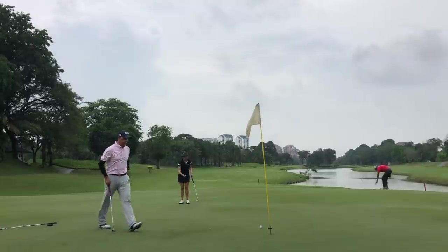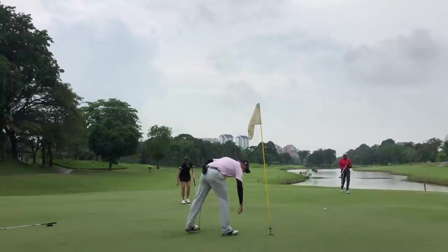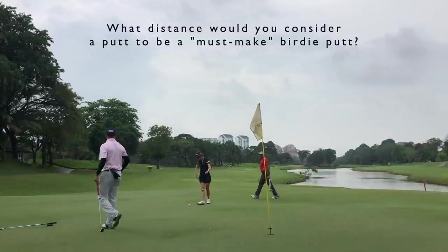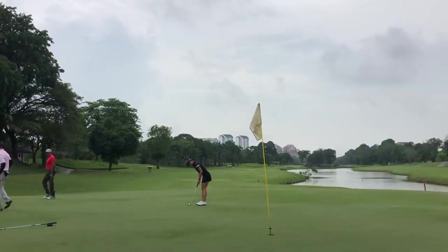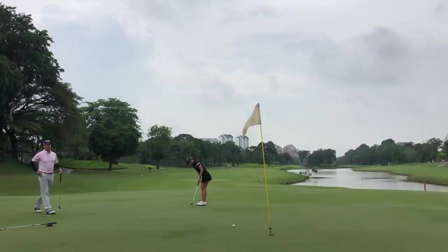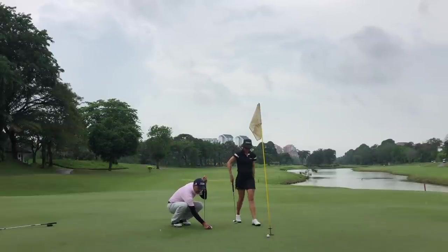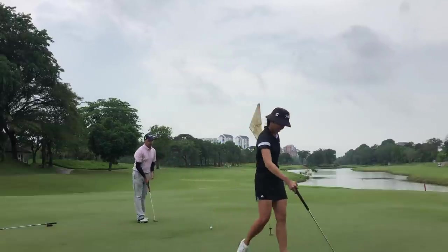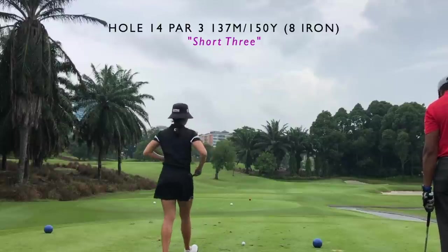I had about just under a 30-footer here for birdie. On a putt like this you want to be reasonable — don't expect yourself to make it. Even half this distance is not always a must-make, so make sure your speed is good, your line is good, and if you do miss, give yourself an easy par and not a three-putt. I hit a pretty decent putt but it did not break as much as I thought, possibly because of the rain or the water on the left side pushing it slightly.